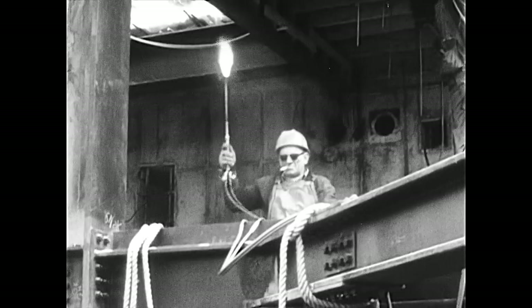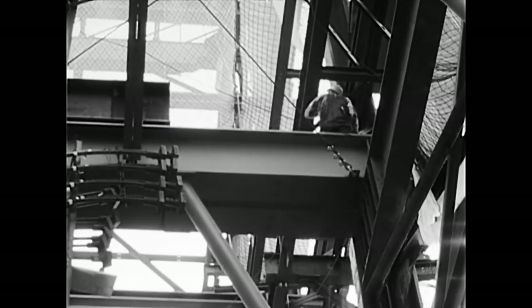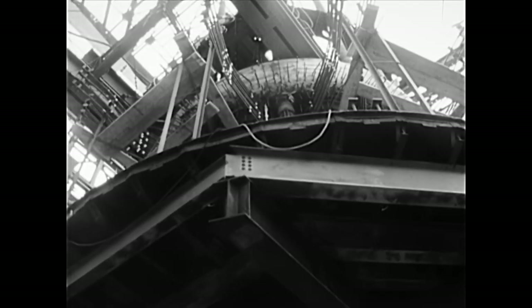The bottom-head assembly is 48 feet in diameter and stands 60 feet high. It is the lower part of the steel liner for that pre-stressed concrete vessel, which will hold the nuclear reactor.